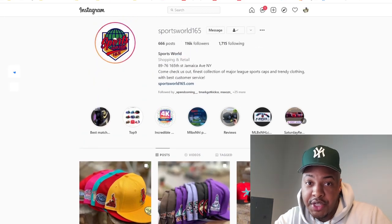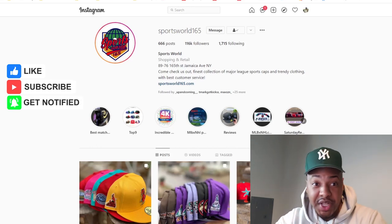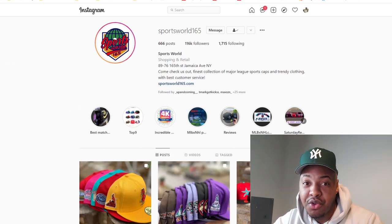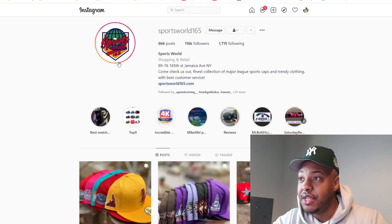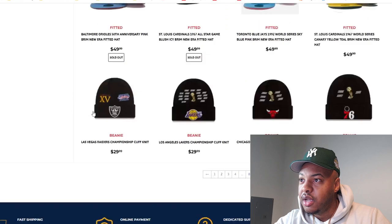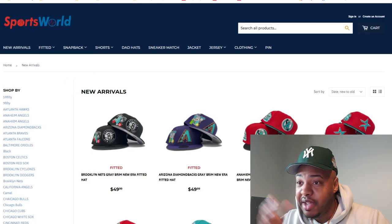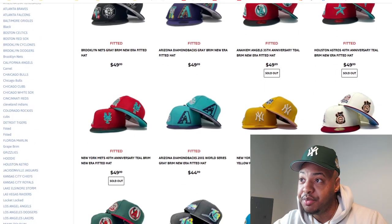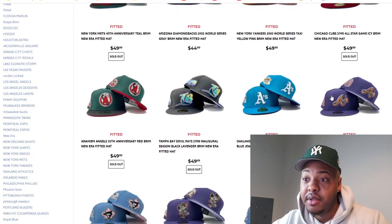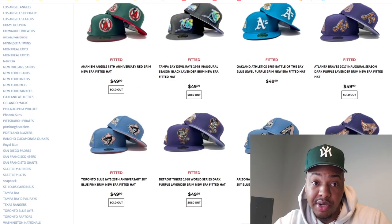Recently they haven't been doing bot protection, so you have to be on the website ready to check out because these joints sell out in 2.5 seconds — these fitted bots are not playing. It's like fitteds are really like Jordans in the early 2000s and early 2010s Nike drops. Sports World 165 is the Instagram and their website is sportsworld165.com. Tap into them — they've got a crazy selection, you just have to be on it when they drop because majority of this page is already sold out. Just be on it when they drop or you're not going to cop a brim.